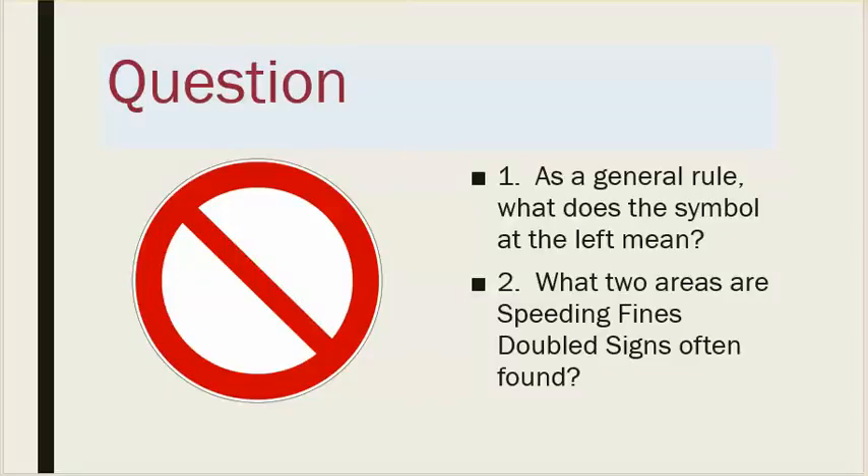Number one: as a general rule, what does the symbol at the left mean? Number two: what two areas are speeding fines doubled signs often found?